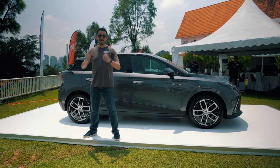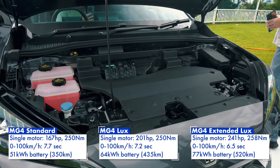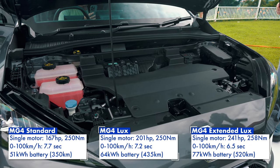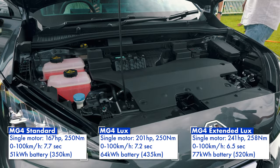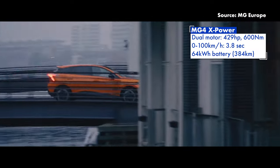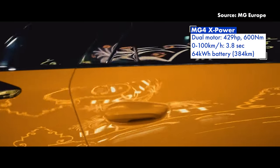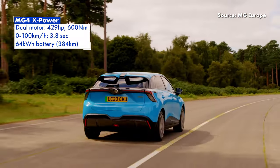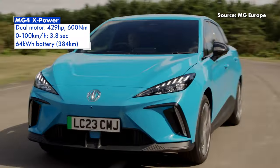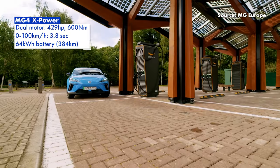What's more interesting is that the MG4 will come in four different variants. There are three standard models ranging from 167 horsepower to 241 horsepower, and the long range version can deliver up to 520 kilometers on a single charge. And if you want more performance, there's the MG4 X-Power that delivers 430 horsepower and 600 newton meters of torque in a compact hatchback, and you get from 0 to 100 km/h in just 3.8 seconds — the same performance as the BYD Seal Performance.